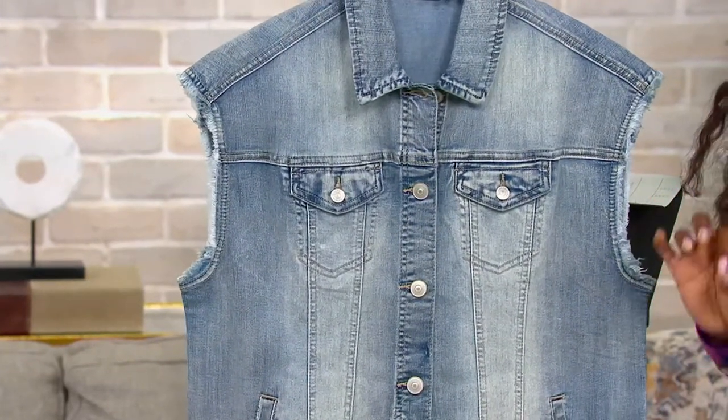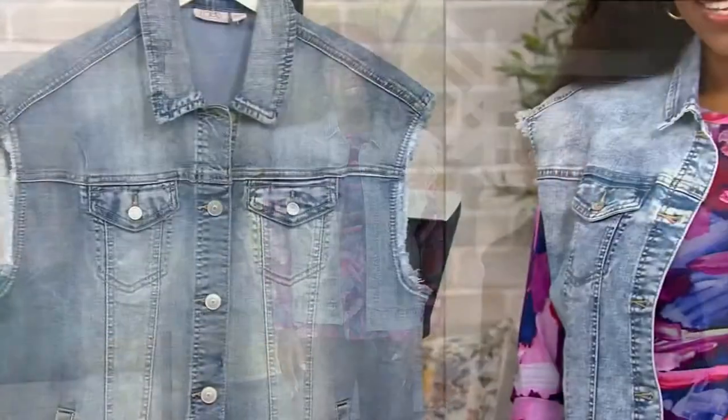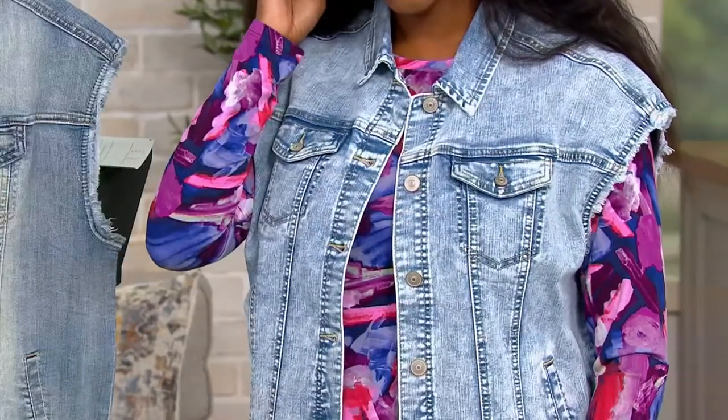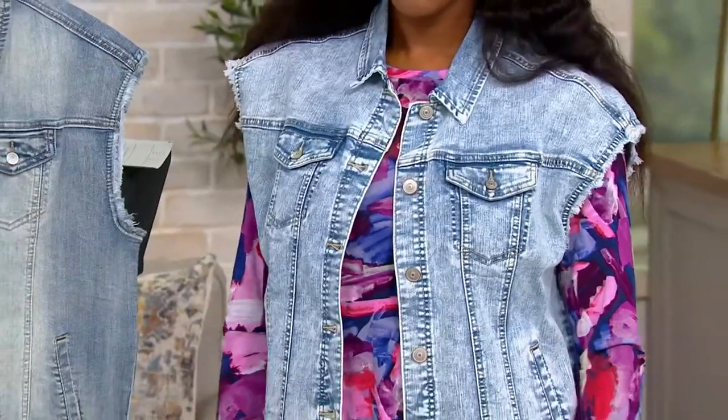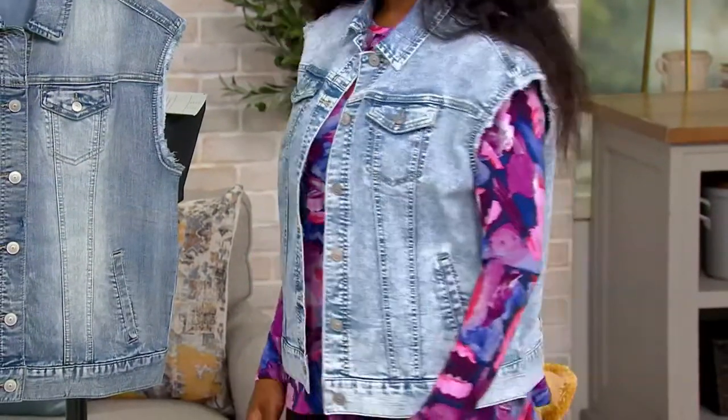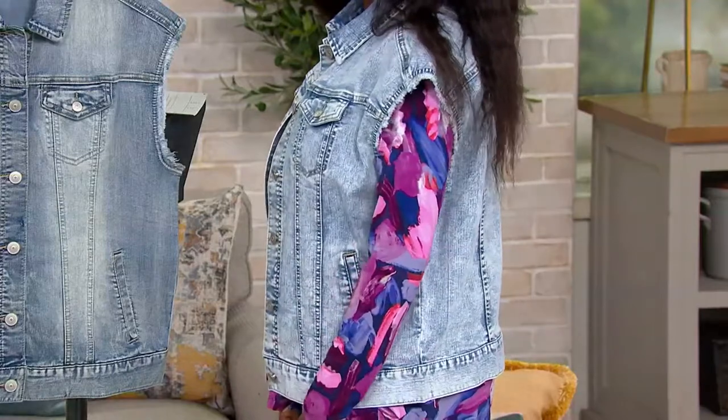This is so different from any other denim jacket. It almost gives you the shoulder pad effect, giving you balance — but without a shoulder pad. Are you not feeling a little Madonna here? Sort of vintage Madonna. And the one I'm wearing is almost like an acid wash — you get a lot of that white coming through. And of course the frayed sleeve, which is super cool. The Vintage Wash has the same thing, but a little more tonal.